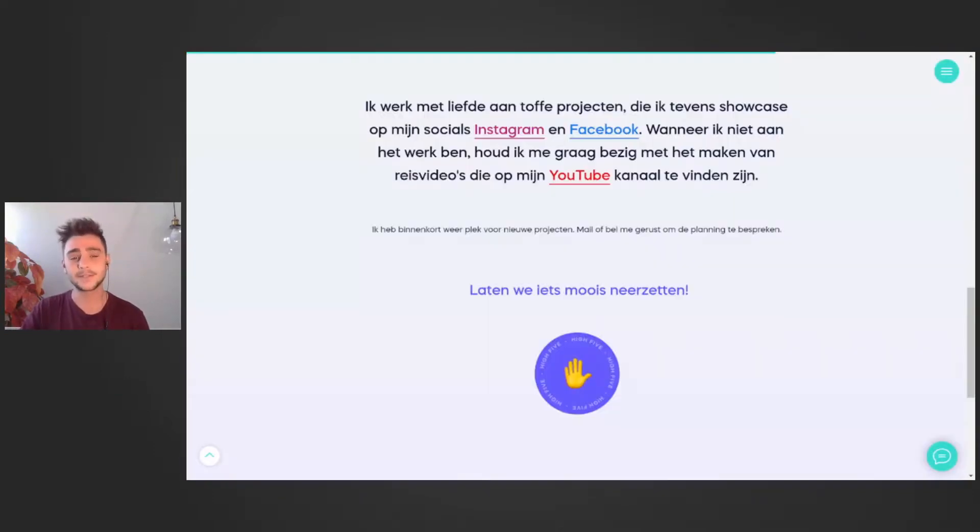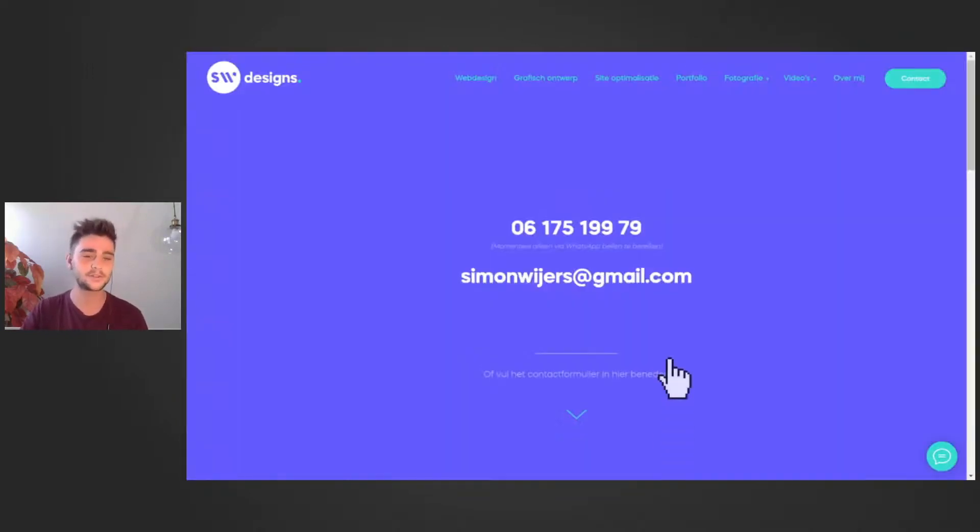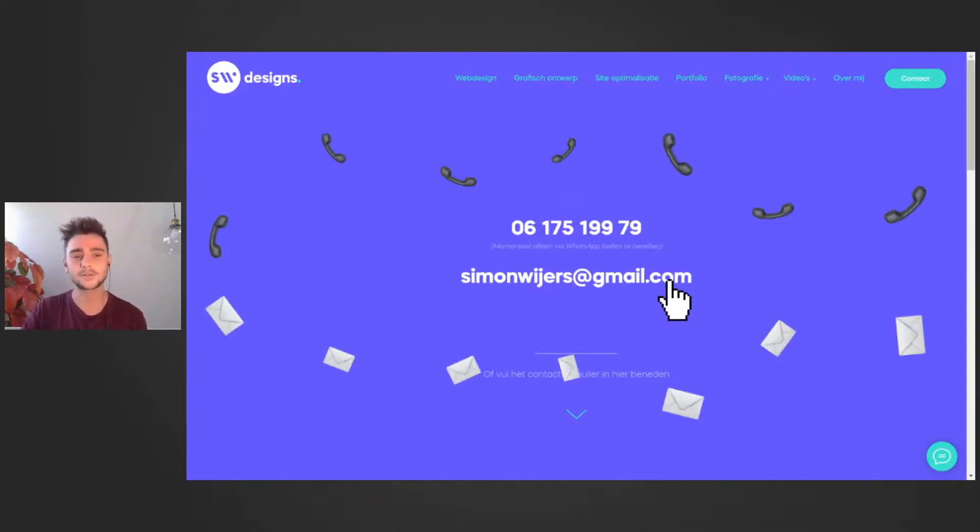Easter eggs are fun to use. Another example: on my contact page I made a high five button — click it and an emoji pops up and gives you a high five with an animation. A third example, also on my contact page: when you hover over my email or phone number, cool emojis come bouncing up and down with animation, then go away after a while.